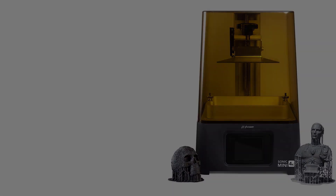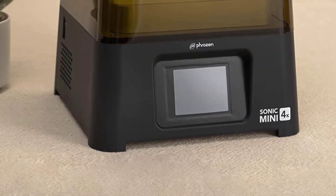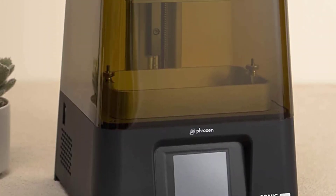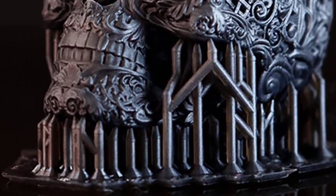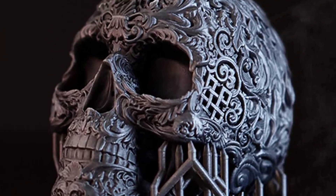In terms of printer noise, the Sonic Mini 4K is a bit noisier than the original Sonic Mini. The noise mainly comes from the Mini's Z-axis stepper motor during the changing of layers. All in all, for 3D printing jewelry and miniatures, you can't go wrong with the Sonic Mini 4K. It excels where print detail is a must.